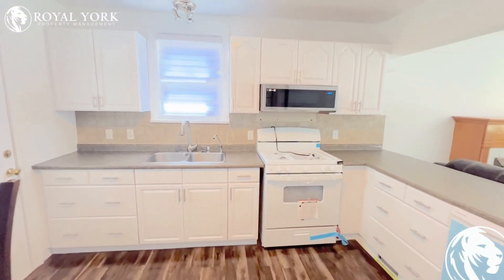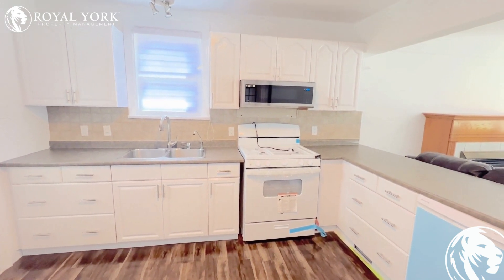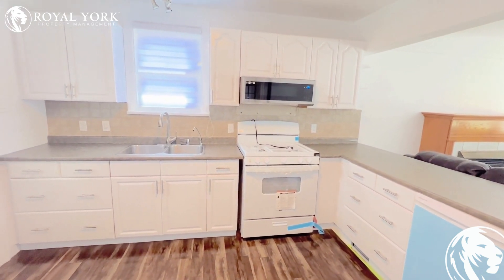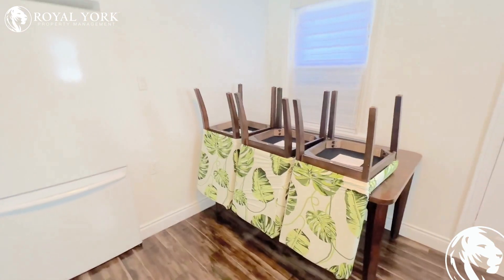Our kitchen is immediately to our left. Nicely redone, beautiful new appliances, freshly painted cabinets, tons of counter space and lots of storage in those cabinets. We also have tons of room here for a dining table.